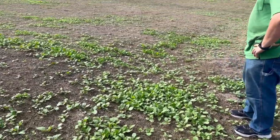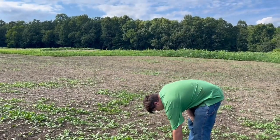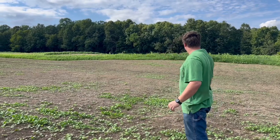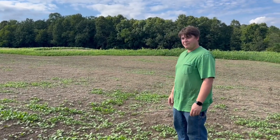So it looks like we got good germination, soil is still pretty wet. We should have a nice crop in here. Let's keep it up — next plot.